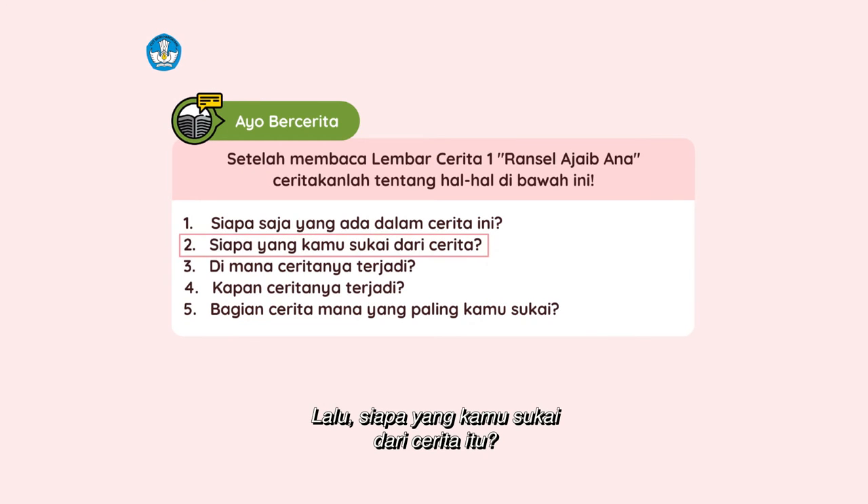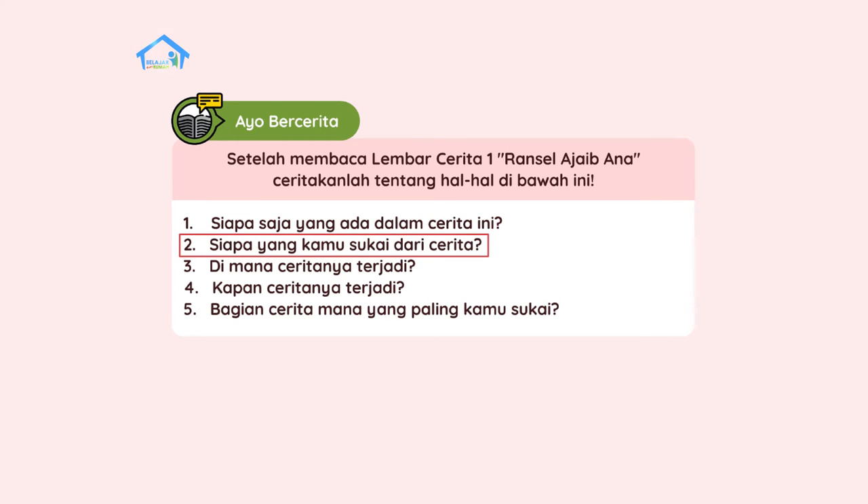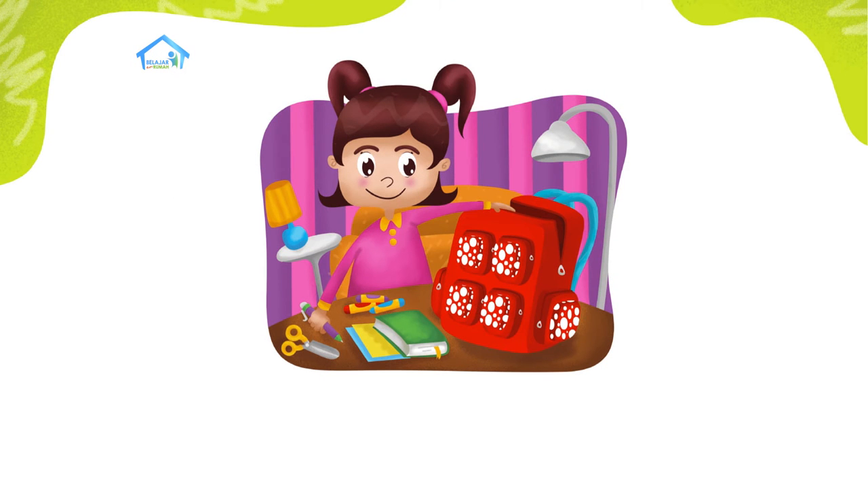Lalu, siapa yang kamu sukai dari cerita itu? Wah, sama dong — aku juga suka dengan Ana. Karena dia suka menolong siapapun dengan barang-barang yang ada di Ransel Ajaib.